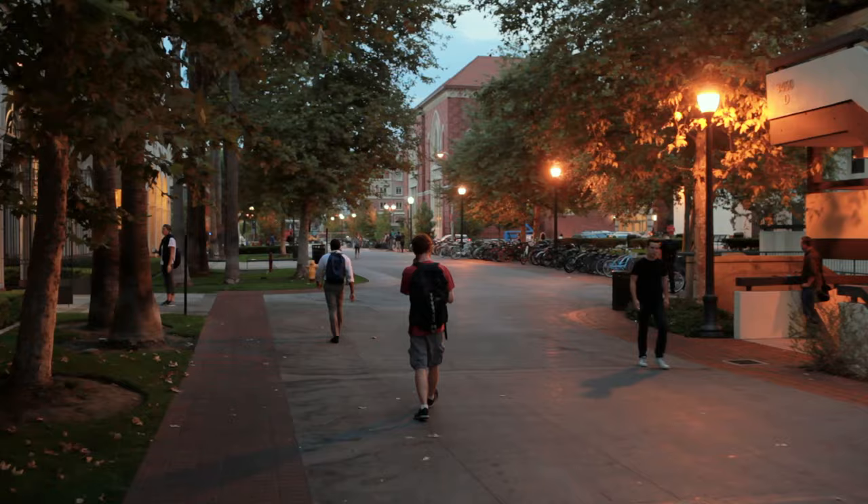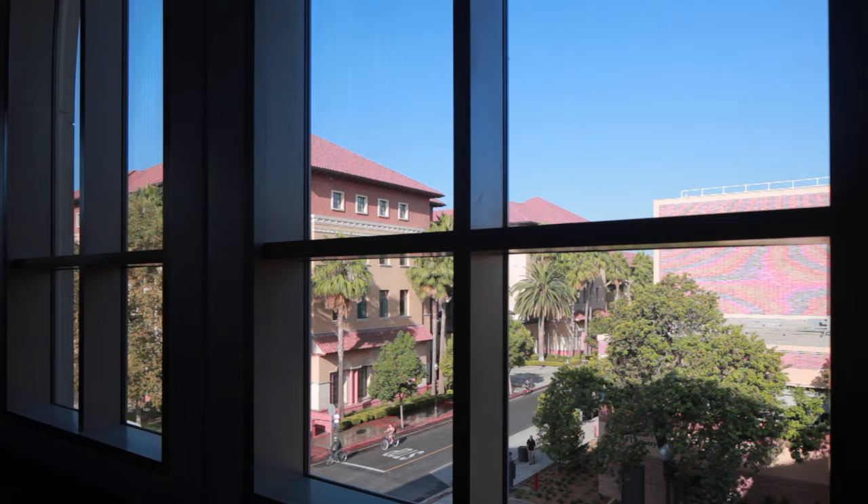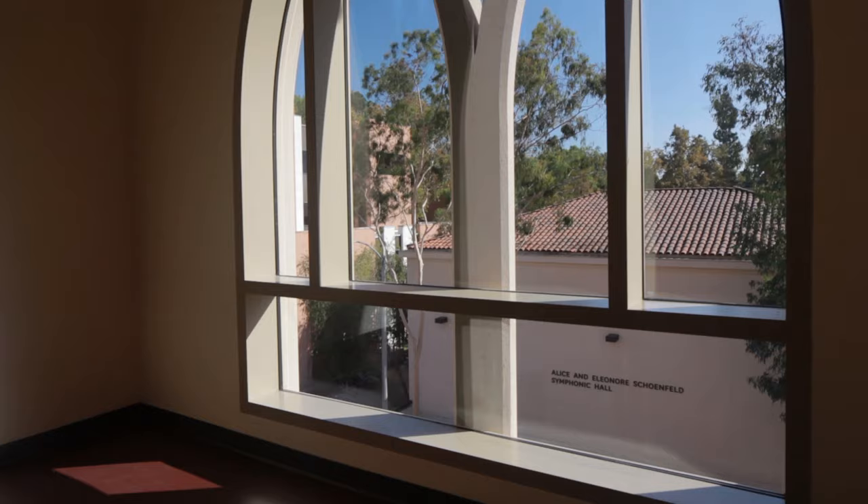This will be the arts corridor, the arts heart of USC. We've got Kaufman, we've got USC Village, the School of Cinematic Arts, and the Thornton School of Music. This building asserts our presence — like, we're here, we're doing something.